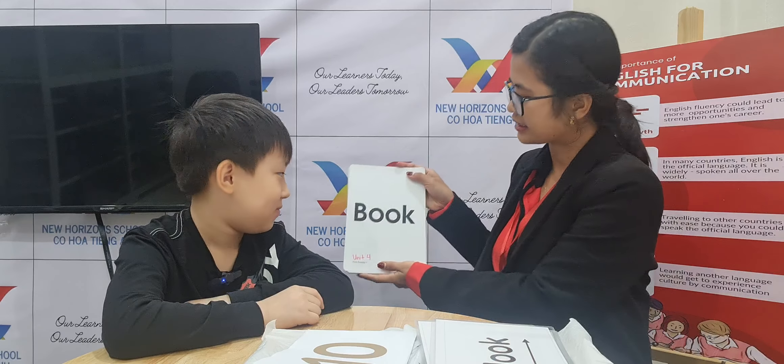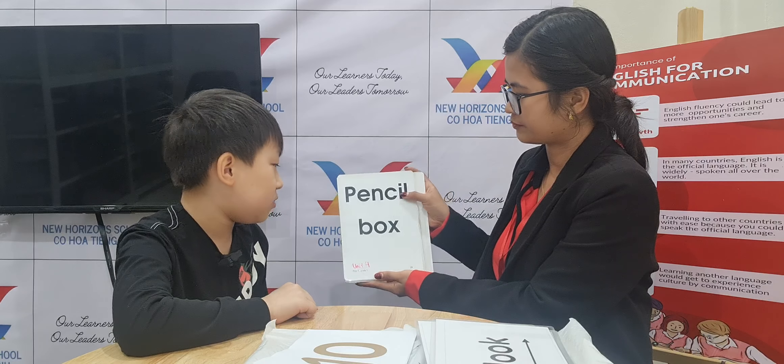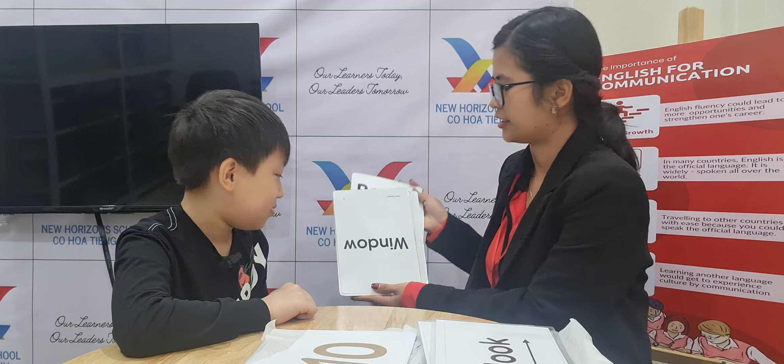Now let's try your reading skills. Can you read for me? Book. Rubber. Pencil. Book. Box. Okay, good. Well done.